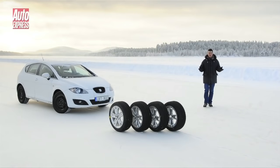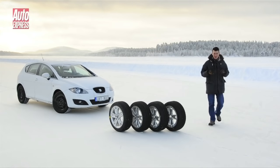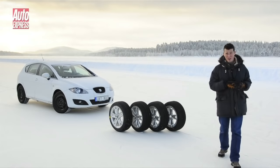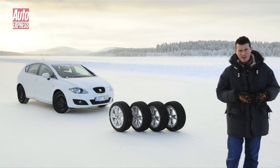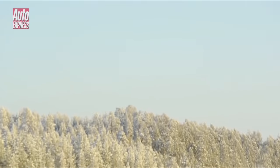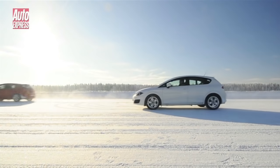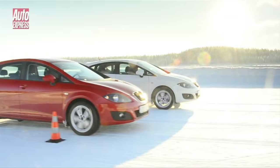Welcome to freezing cold Sweden. We've come here to the Arctic Circle to find out exactly how much safer winter tyres are in cold conditions compared to summer tyres, which is what most of us Brits have fitted to our cars all year round regardless of how bad the weather is. To do this we'll be conducting a number of tests to see how a car performs on each type of tyre in the snow.